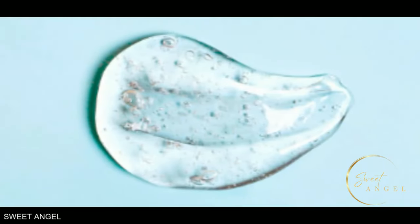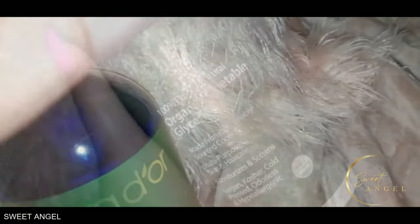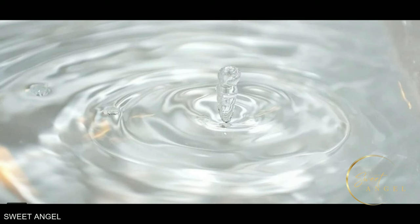Glycerin is also great for improving the skin barrier function. The stratum corneum acts as a skin barrier, helping regulate and maintain cell lipids as well as hydration levels between skin cells, protecting the skin from irritants. Glycerin helps improve this barrier function by increasing the thickness of the epidermal layer and stimulating barrier recovery. Regular use of glycerin can help maintain the skin's barrier function and sustain skin health.